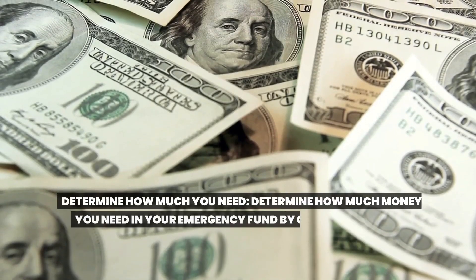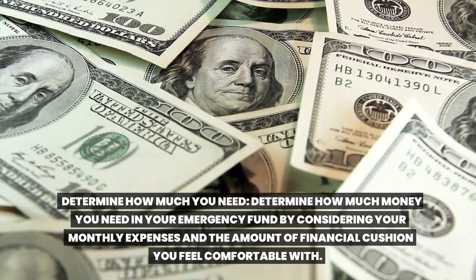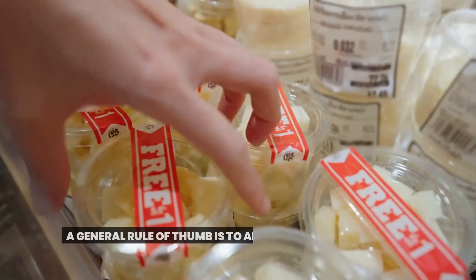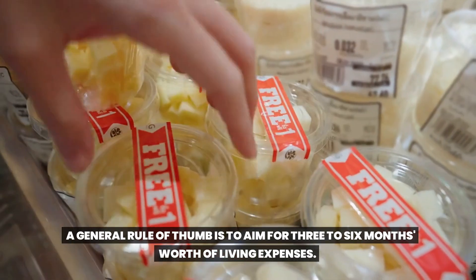Determine how much you need. Determine how much money you need in your emergency fund by considering your monthly expenses and the amount of financial cushion you feel comfortable with. A general rule of thumb is to aim for three to six months' worth of living expenses.